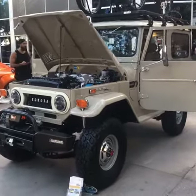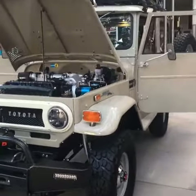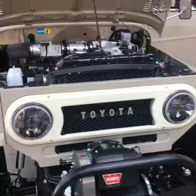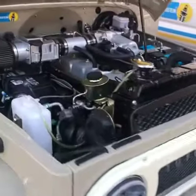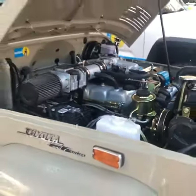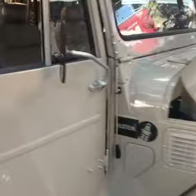Hey guys, here at SEMA 2018. This is another one of the FJ40s we brought. It's got our custom bumper with the Warn 70th anniversary 8274 in the front. Hand-built 3FE, cosmetically restored, with an H55F transmission behind it.